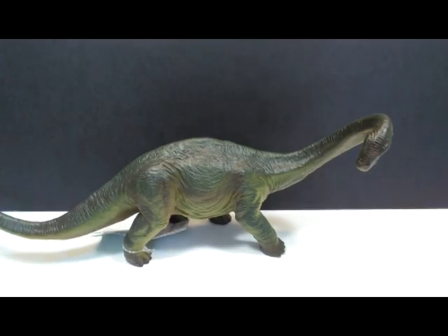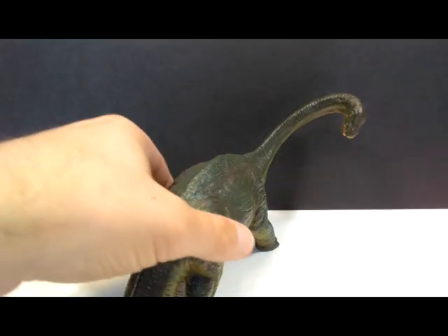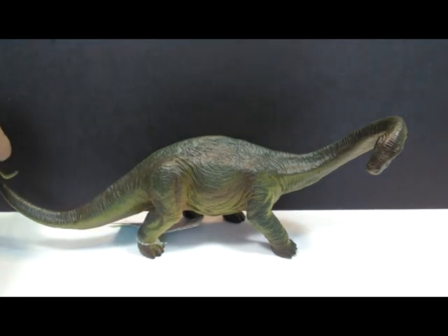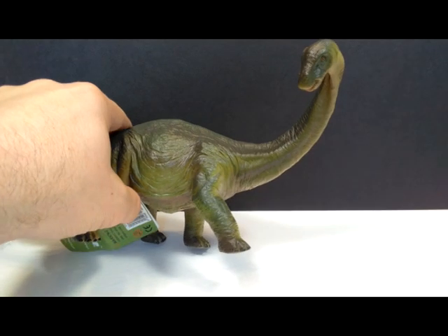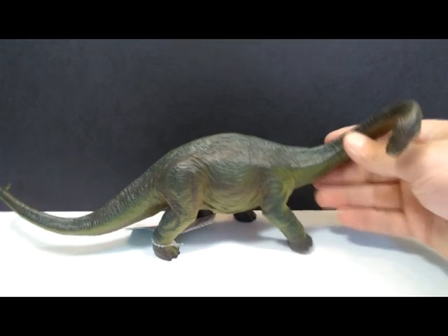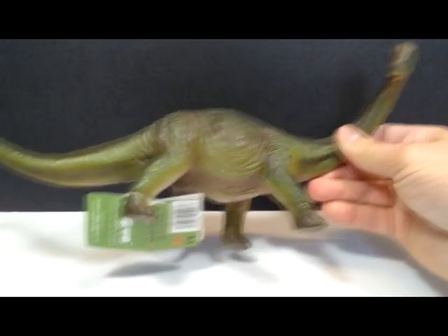...Apatosaurus from Recur. This is a figure I didn't even realize existed until I was going through the website looking for figures I already wanted, and I spotted this Apatosaurus while browsing the Recur section and thought it looked really cool, so I threw it in the cart. It's actually quite nice looking, and I really feel like Recur is so underrated and continuously overlooked.